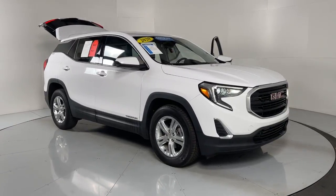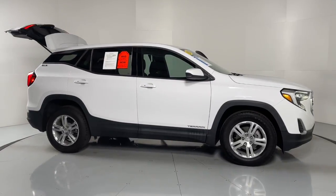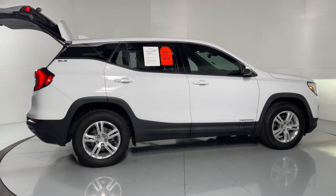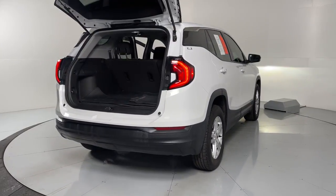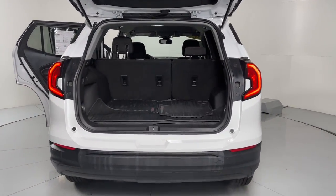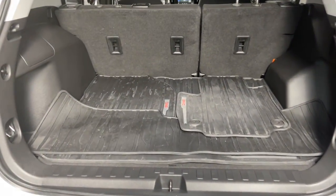Enjoy the view of this 2020 GMC Terrain. With less than 10,000 miles on the odometer, this vehicle stands out from the rest. Make the most of every drive when you travel in modern style and comfort. Sculpted lines and a quiet cabin soothe your mind, while the latest safety and infotainment tech keeps you secure, focused, and entertained. All you need to do is relax and enjoy the ride.